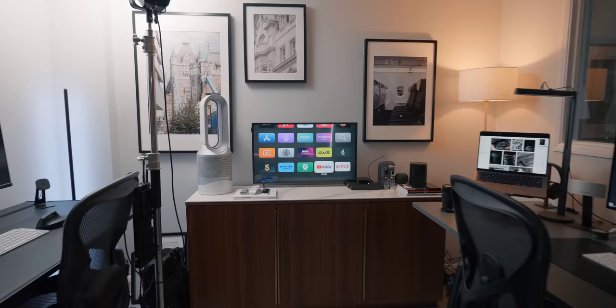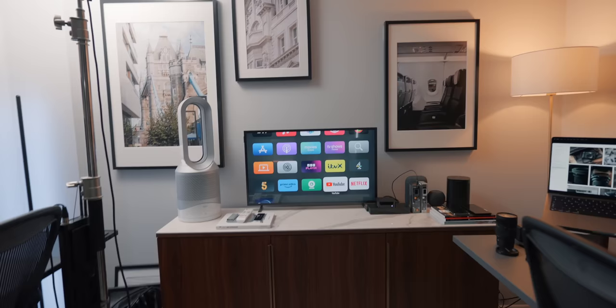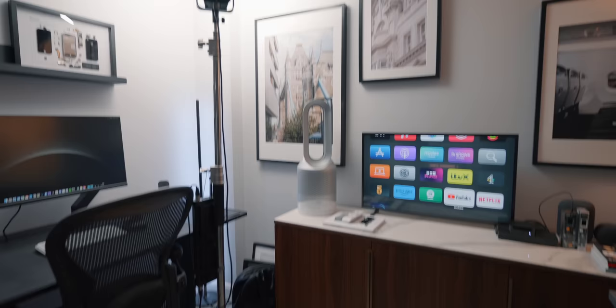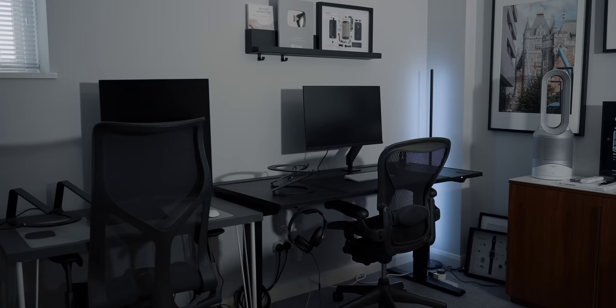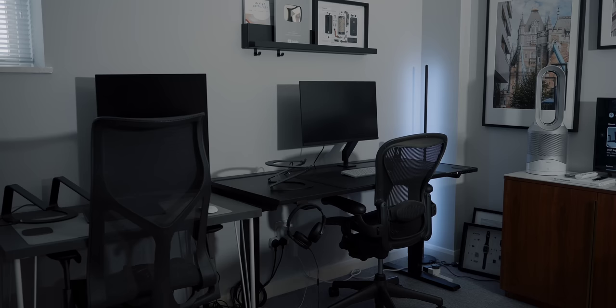I'll leave links to everything I can in the description below. I have the Apple TV set up on the Samsung Frame TV, which I do need to put on the wall. I also have a Dyson fan — it does hot and cold, so in summer it keeps us cool and in winter it keeps us warm. It actually keeps the whole studio warm just from this one fan.